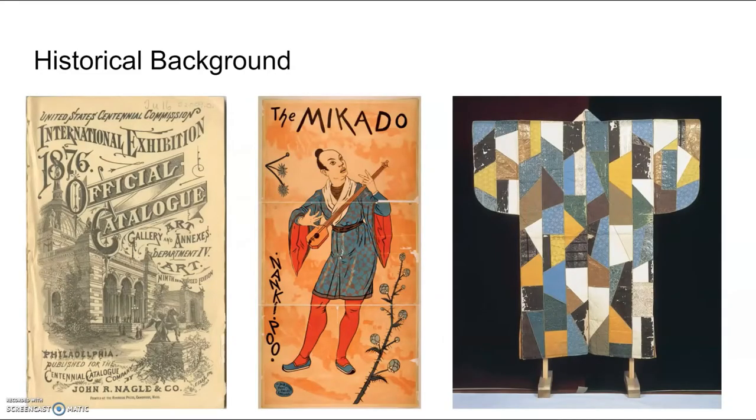Crazy quilts were historically produced at a really interesting time in U.S. history. It was the late 1800s through to about the mid 1920s that crazy quilts were most popular, and at this time there was a lot of intense change going on in the United States.